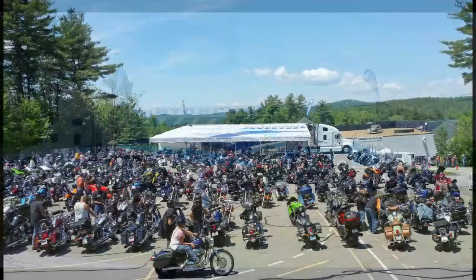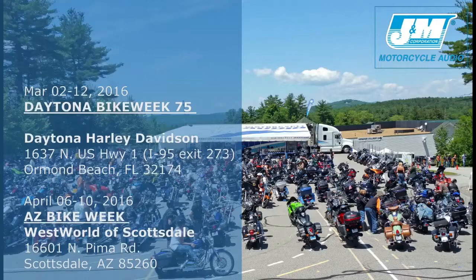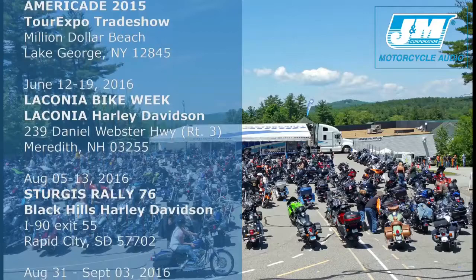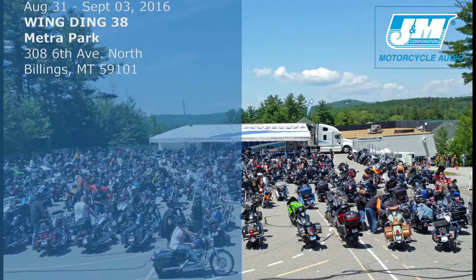The big J&M audio trailer will be on display at Daytona Bike Week 75, March 2nd through the 12th; Arizona Bike Week, April 6th through the 10th; the Laughlin River Run, April 27th through May 1st; AmeriCade Tour Expo, June 7th through the 11th; Laconia Bike Week, June 12th through the 19th; the Sturgis Rally, August 5th through the 13th; and Wingding 38, August 31st through September 3rd.